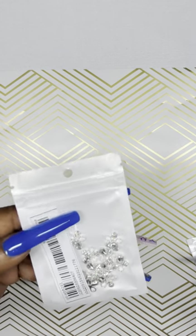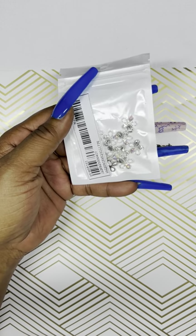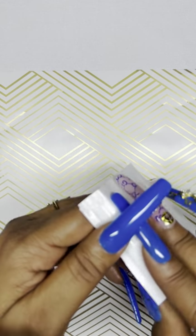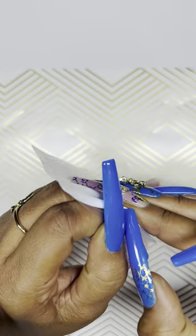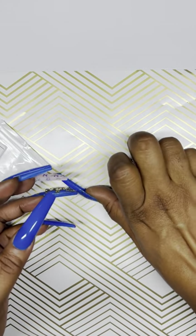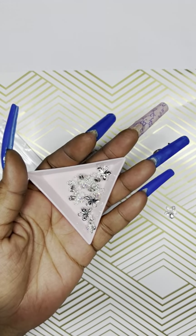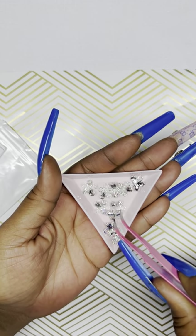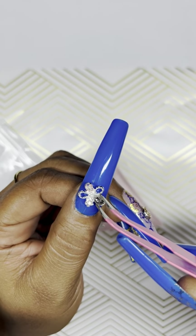We have some other charms here — they look silver and pearl. Let me open them up to see what they give. These are on the larger size. They have a kind of big but really nice, pretty flower design.